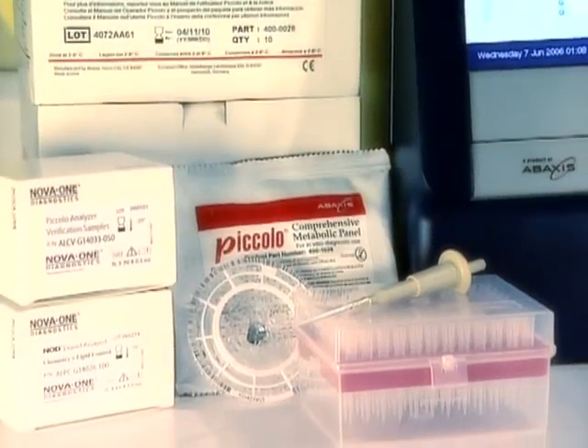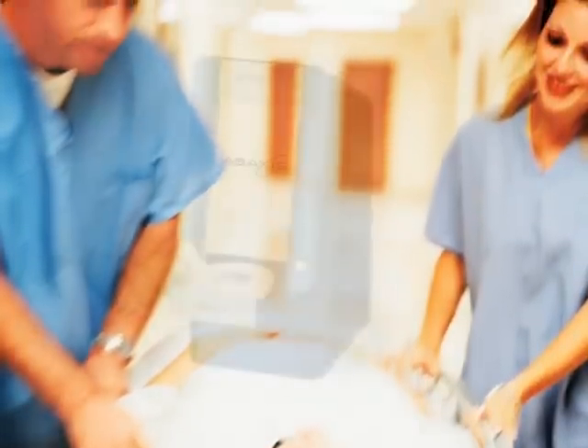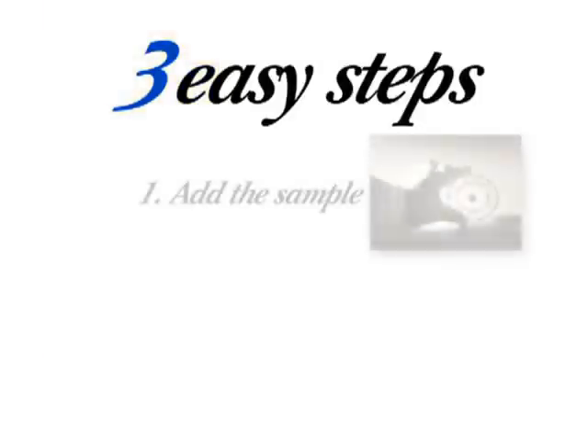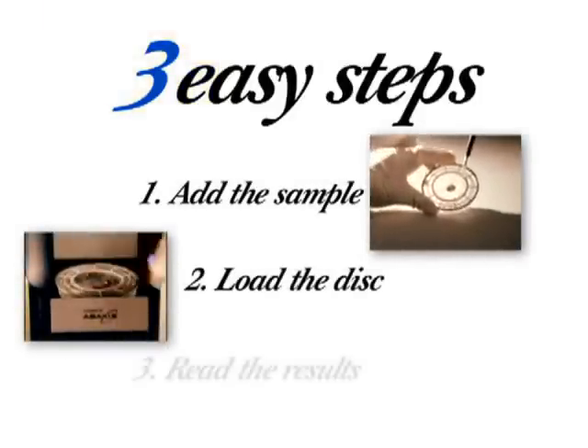With this technology, Abaxus changed the chemistry diagnostic testing industry forever. Abaxus mastered the point-of-care trend with a three-easy-step approach to chemistry testing: add the sample, load the disk, read the results.